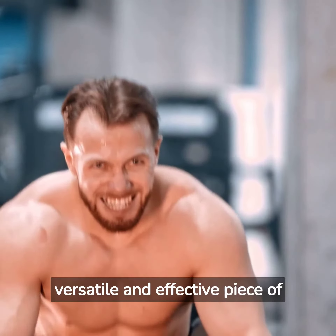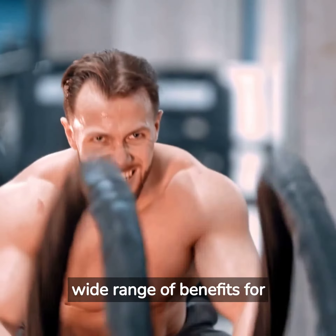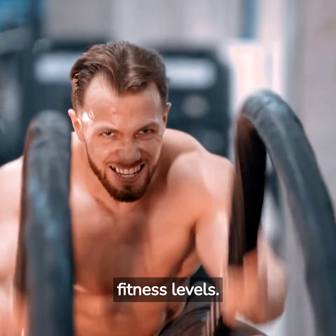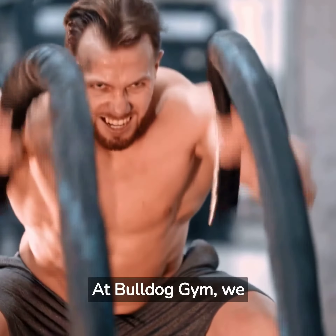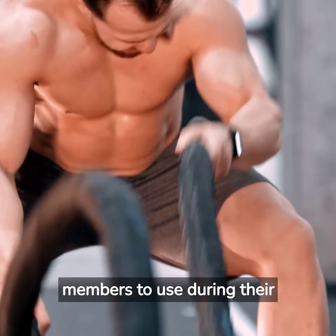Battle ropes are a versatile and effective piece of workout equipment that can provide a wide range of benefits for individuals of all fitness levels. At Bulldog Gym, we have battle ropes available in our group fitness room for members to use during their workout.